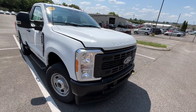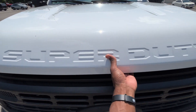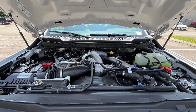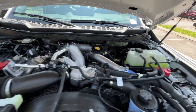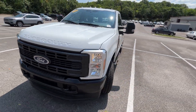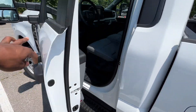Coming back around to the front here, let's go ahead and pop the hood. And there's the 6.7 liter Power Stroke. Sitting here, I feel like that engine just has a menacing sound to it.